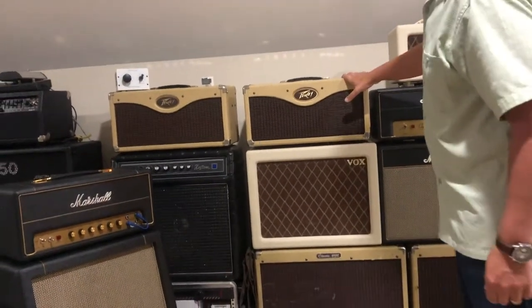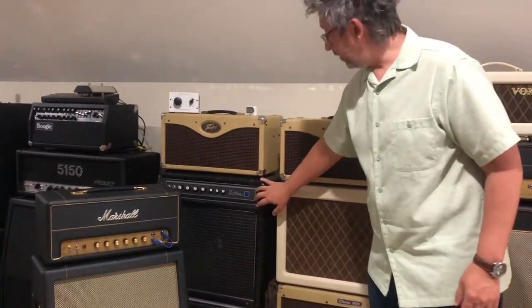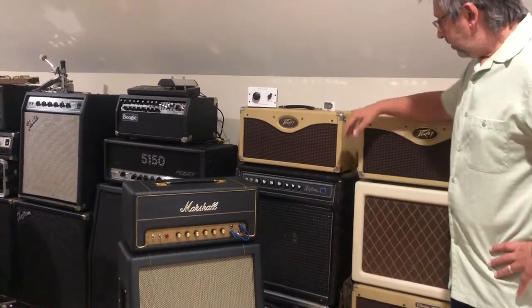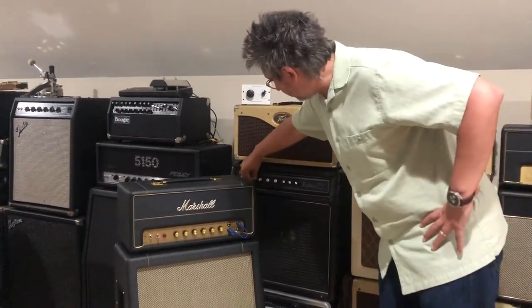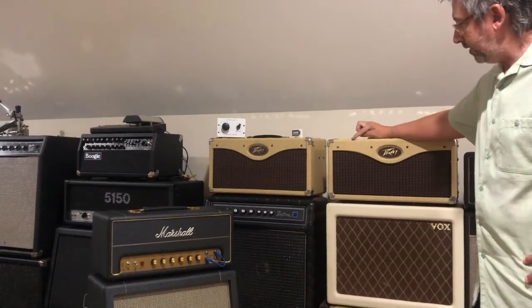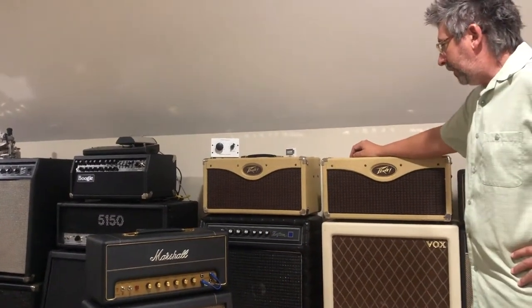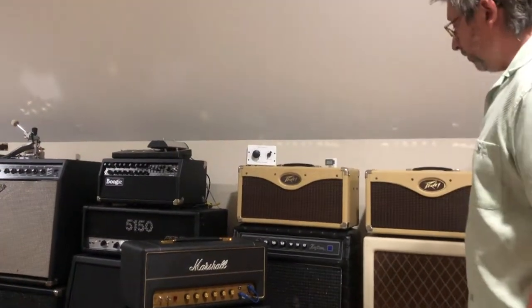We already talked about these — tucked back here is a Custom Challenger from the 70s or so. You don't see them very much. It's a tuck-and-roll solid-state amp with an amazing clean sound — great tremolo and reverb. It's made out of a lot of parts the military used to use, so you never see these with broken handles. It lasts. I love recording clean sounds with it; I almost prefer it as much as the Fender blackface amps.